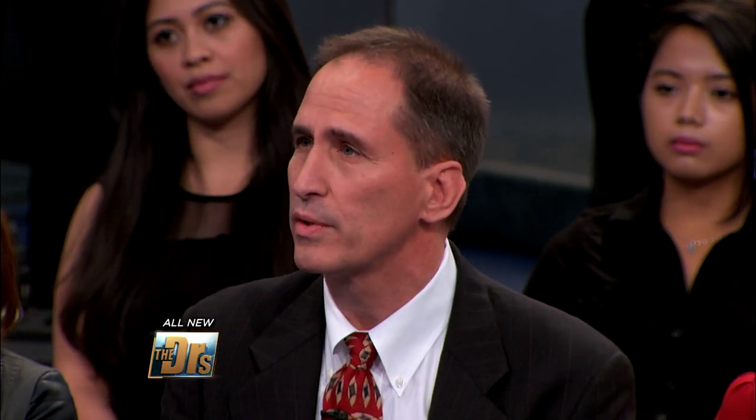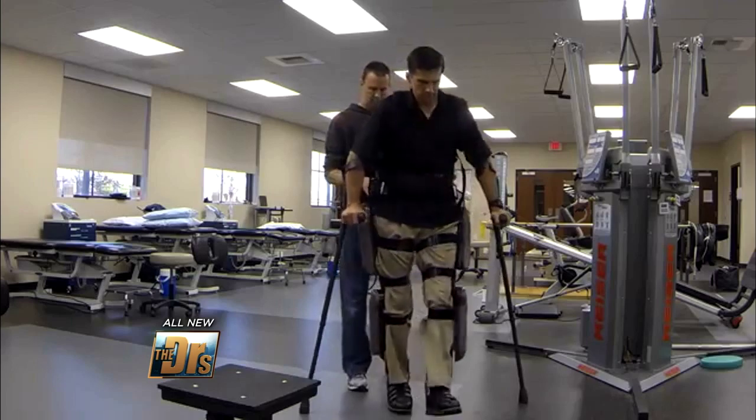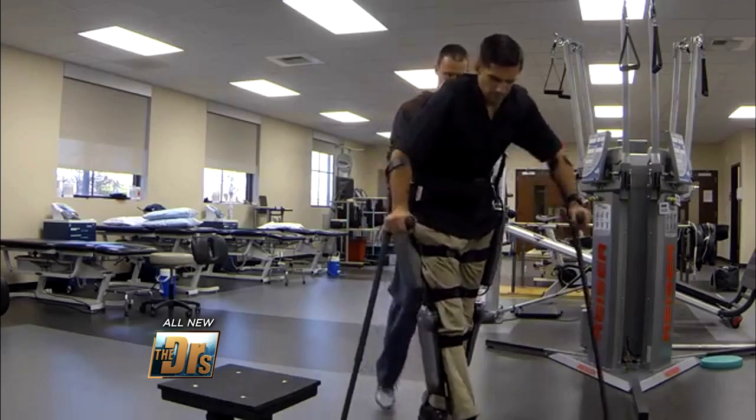It works primarily through a tilt sensing device. So when he moves his upper body, it tells it to make the next step, or to sit down, or to stand. And it has an algorithm in the backpack that basically allows a normal, natural gait as they get used to it over time.